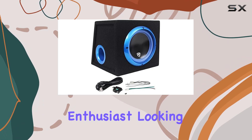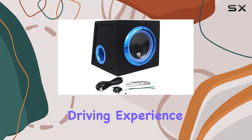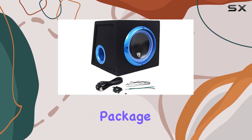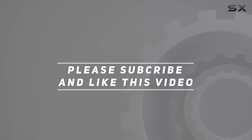Whether you're a bass enthusiast looking to upgrade your car audio setup or simply want to enhance your driving experience, the Rockville RVB 8.1A is a worthy investment that delivers impressive performance in a compact package. Check out the video description for an updated price, and thank you for watching this video.